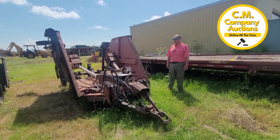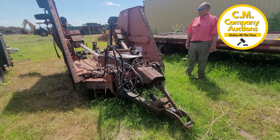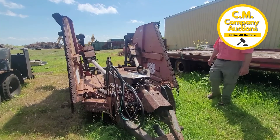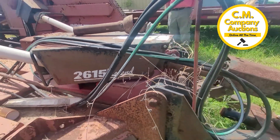We're down here in Calhoun County, Precinct 2. This is going to be another item up for auction. It is a Rhino 2615 Legend. It is a 540 PTO. It's got stump jumpers, run-flat tires — pretty nice machine.